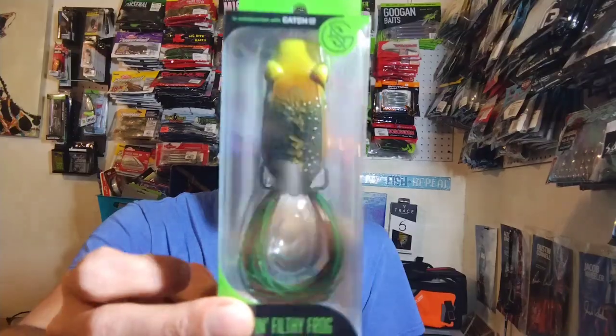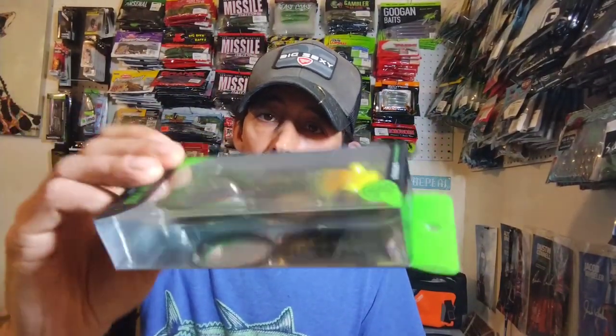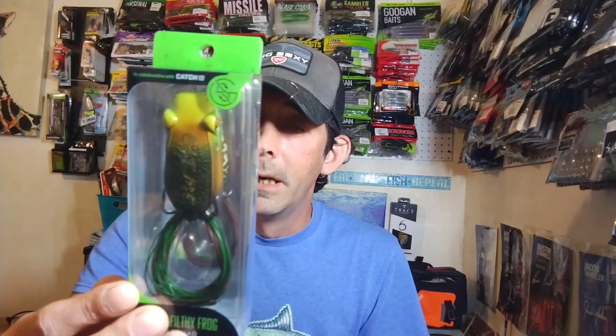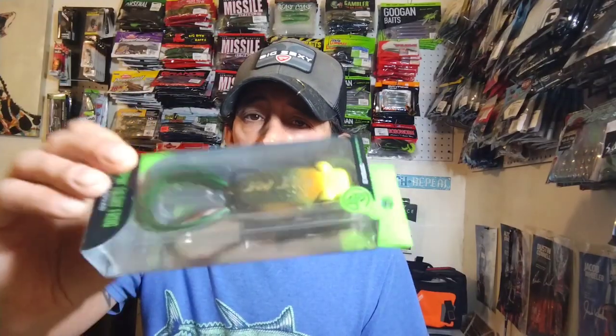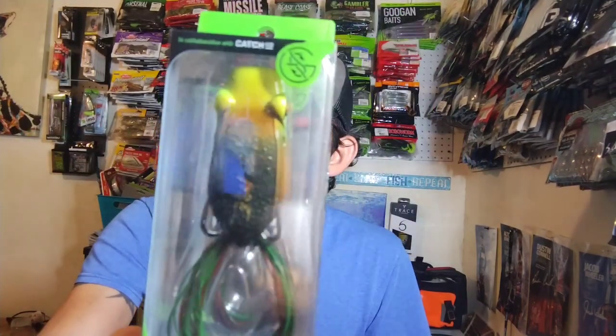Next up we have the Guggen Squad Poppin' Filthy Frog in Bullfrog. I've got every one of their frogs except for the Poppin' version, so I'm kinda excited to get that — I don't have any of their frogs that pop. This is two and a half inches and weighs five-eighths of an ounce. Bullfrog color — can't go wrong with that.